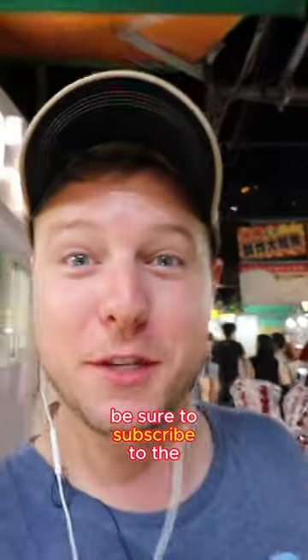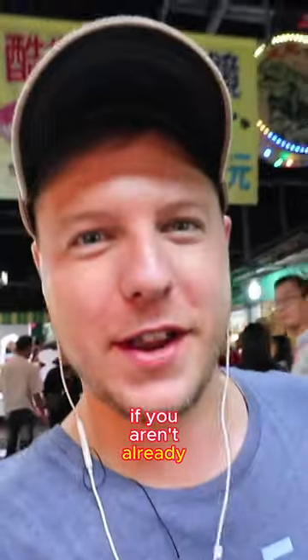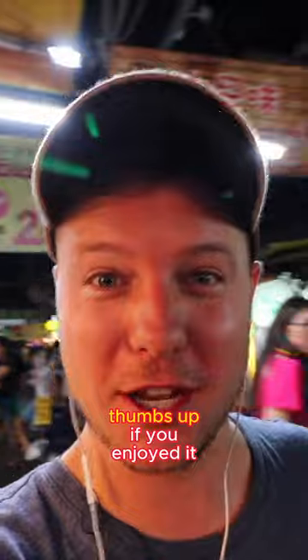Thanks so much for watching. Be sure to subscribe to the channel if you aren't already, and give this video a big thumbs up if you enjoyed it.